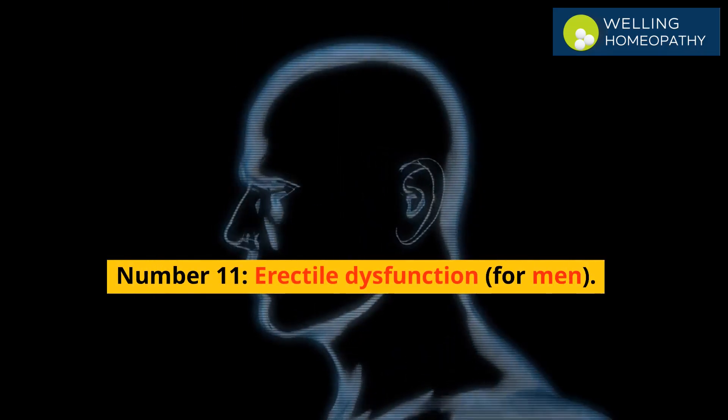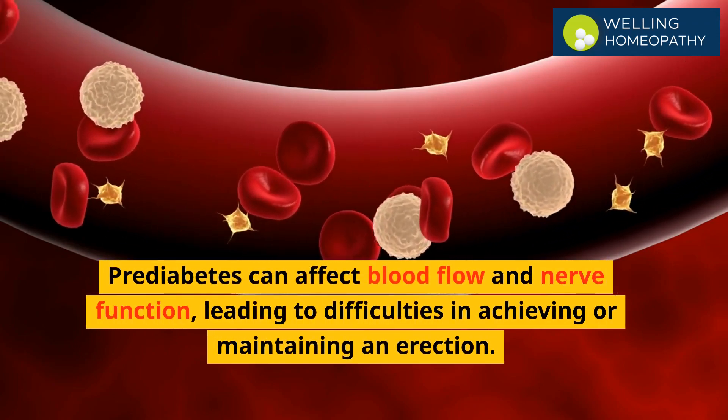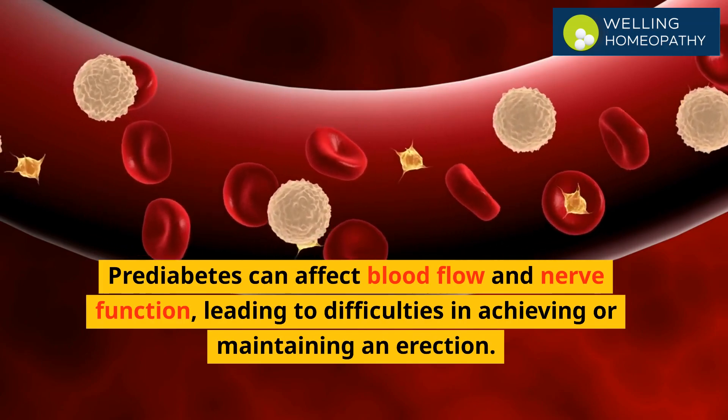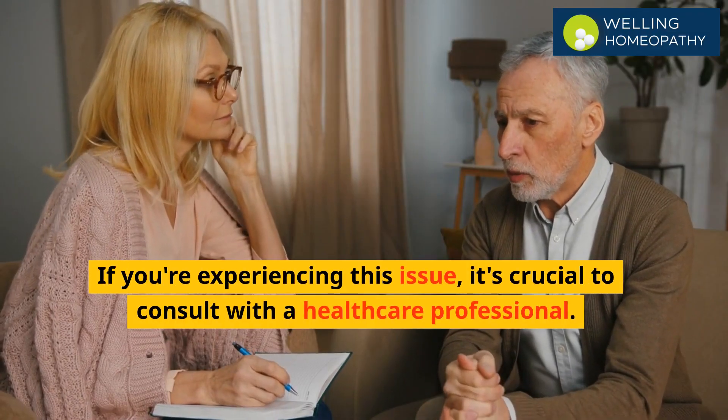Number 11 is erectile dysfunction for men. Prediabetes can affect blood flow and nerve function, leading to difficulties in achieving or maintaining an erection. If you are experiencing this issue, it's crucial to consult with a healthcare professional.